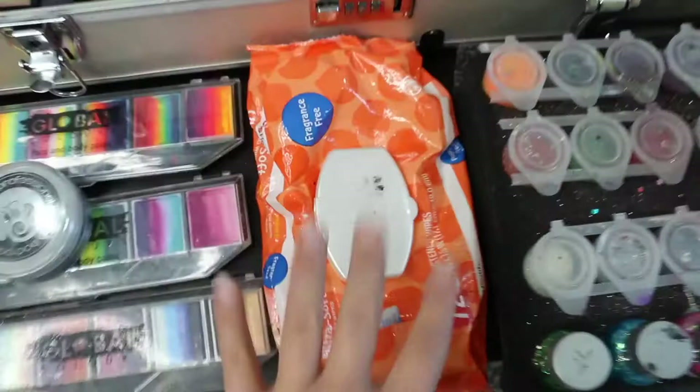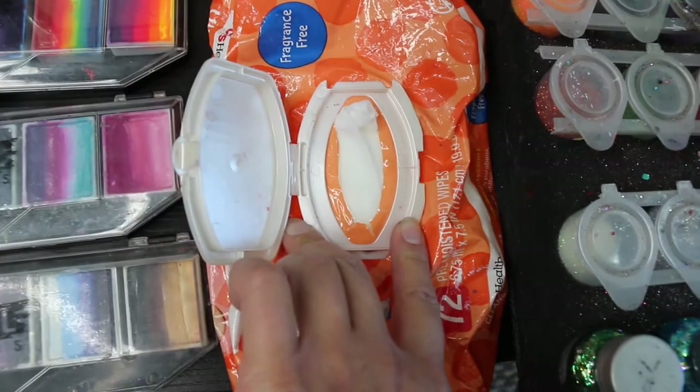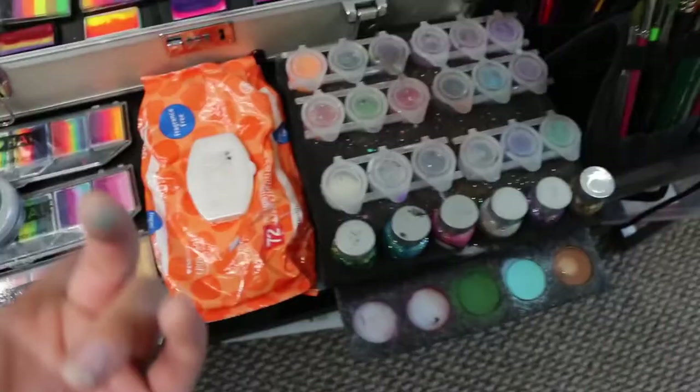I also have a pack of wipes — this is a CVS pack. I always buy unscented because fragrances can irritate skin. I primarily use these to clean my hands, and I actually buy Huggies Naturals wipes in bulk and just refill these guys. I like the soft packs because I can just squish them into the kit wherever they fit.